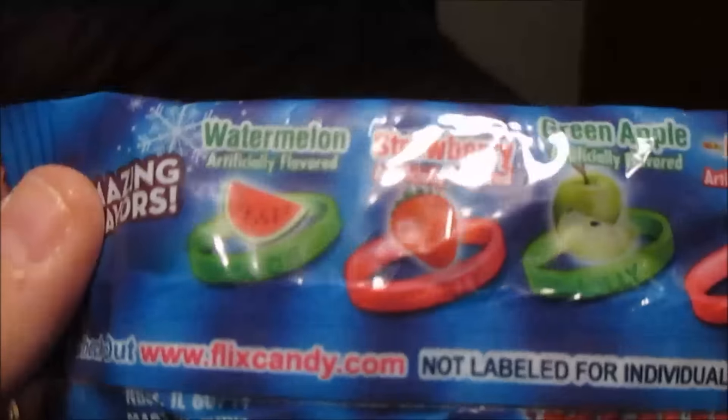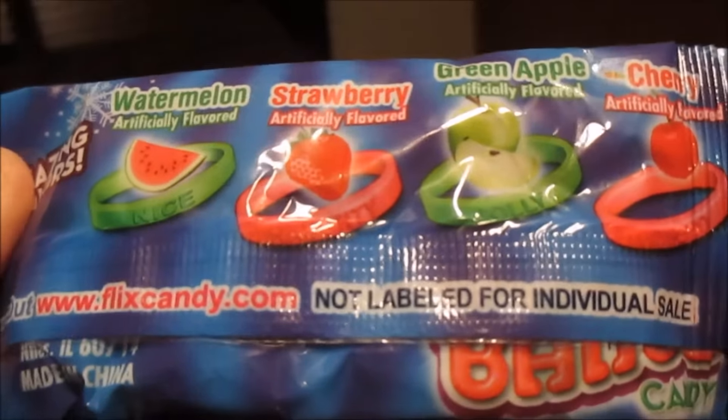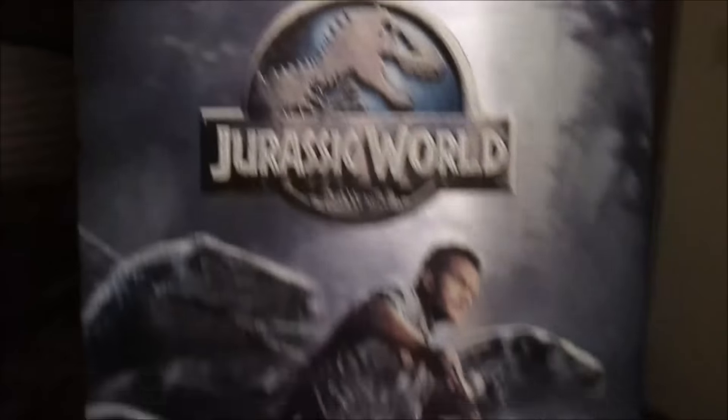A spring pop lollipop that goes on your finger. A gummy band that has writing on it — it either says Nice, Naughty, Jolly, or Ho Ho Ho — and they come in all different flavors. Nerds Rope candy. And a Jurassic World DVD.